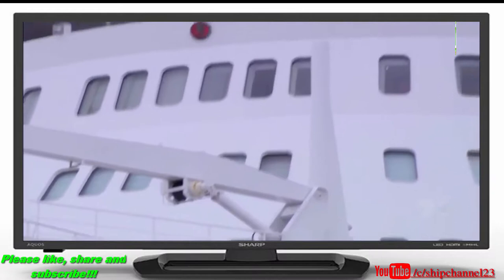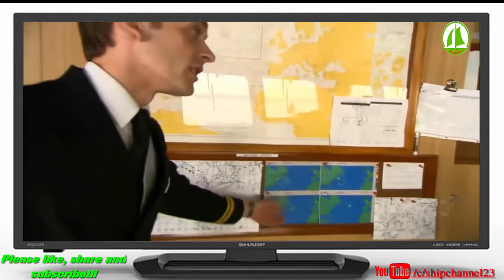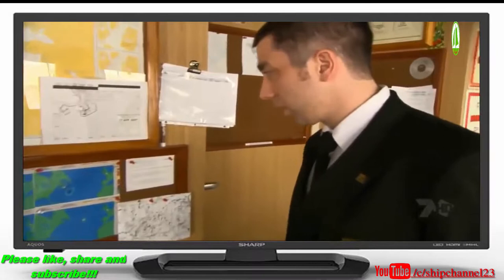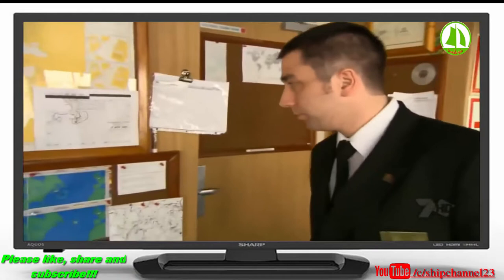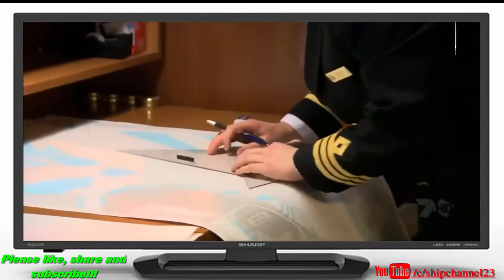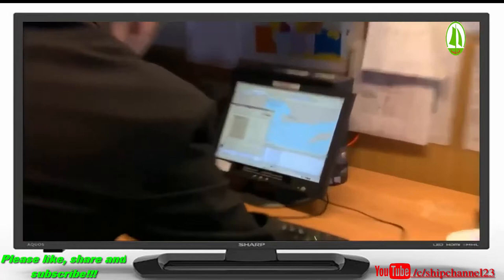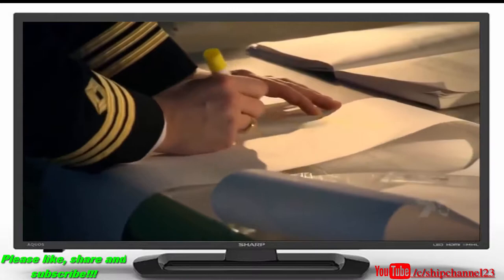With the hour of departure approaching, up on the bridge senior officers James Griffiths and Nigel Smythe have been tracking a storm a few hundred miles off the coast — it looks like they'll have to sail right into it, with seas on the bow of 12 to 15 feet. They must factor in prevailing winds, sea currents, fuel efficiency, and even the curvature of the earth to plot the best route to Southampton. They'll try to skirt the worst of the storm by steering farther north, but there's a limit to how far they can detour — they have to get to Southampton on time.